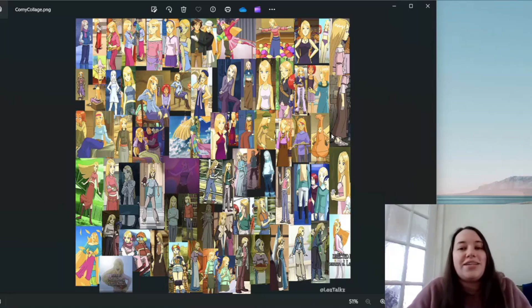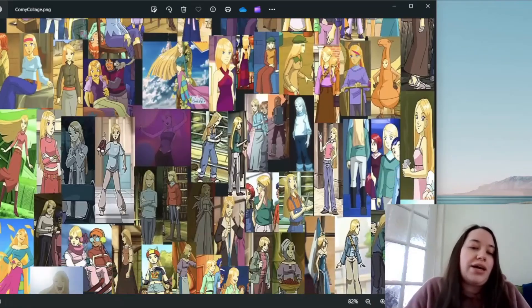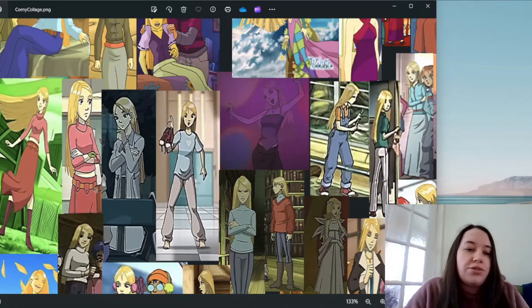Let's get started. We'll begin with her default Season 1 outfit, which I hate. I love this girl so much — Cornelia Hale is my girl — but dear god I hate this outfit. I just think the colors are awful; I don't like the turtleneck, I don't like the color of the skirt.